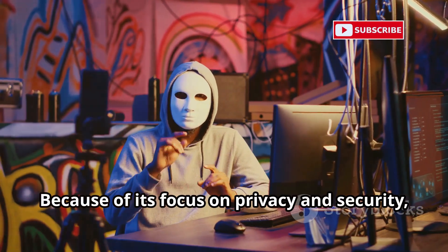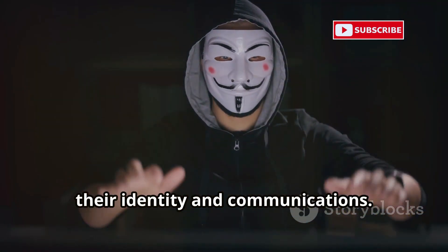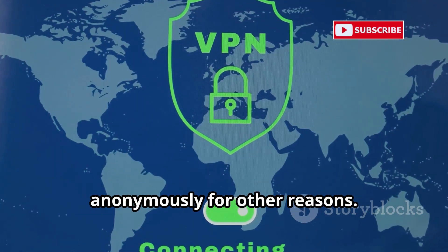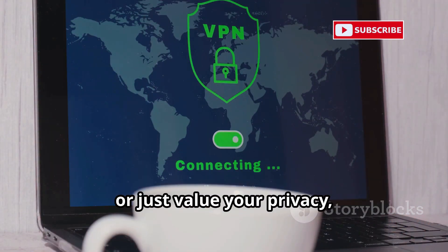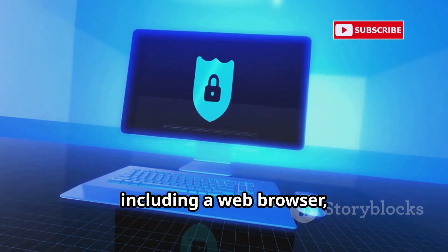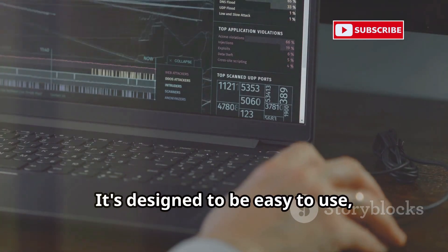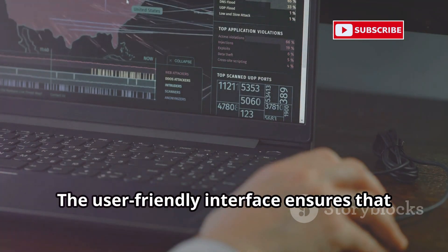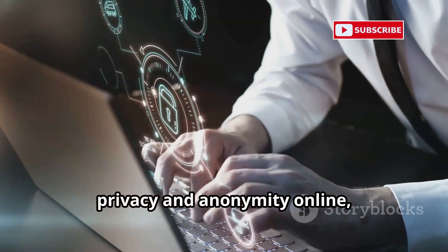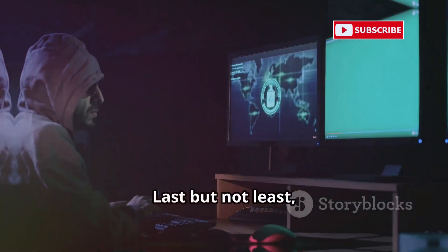Because none of your data is stored on the computer itself, Tails is ideal for use in public places or on untrusted machines — you carry your secure environment with you. Because of its focus on privacy and security, Tails has become a popular choice for journalists, activists, and whistleblowers who need to protect their identity and communications. It's also used by people who want to bypass censorship or access the internet anonymously. Tails comes with pre-configured privacy tools including a web browser, email client, instant messaging client, and encryption tools — ready to use right out of the box, with a user-friendly interface accessible even to those unfamiliar with Linux.